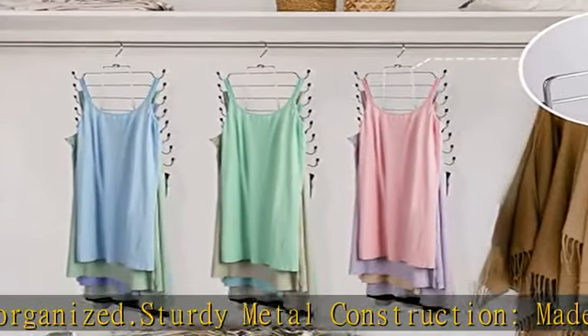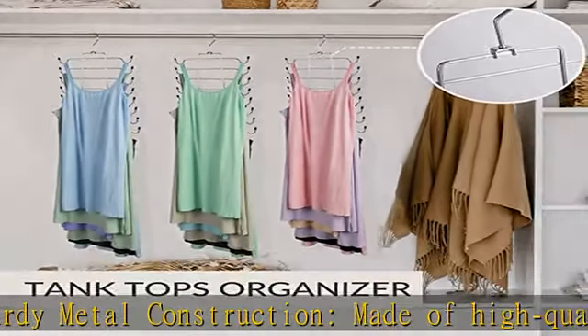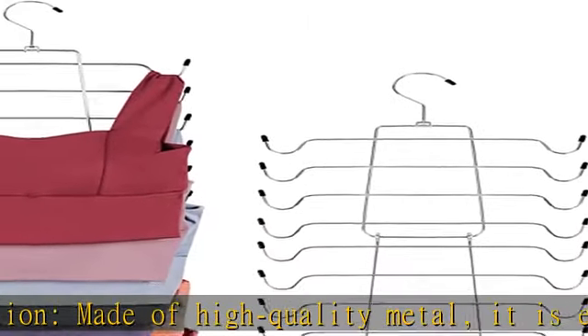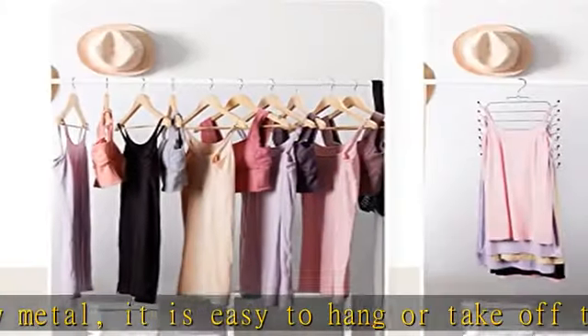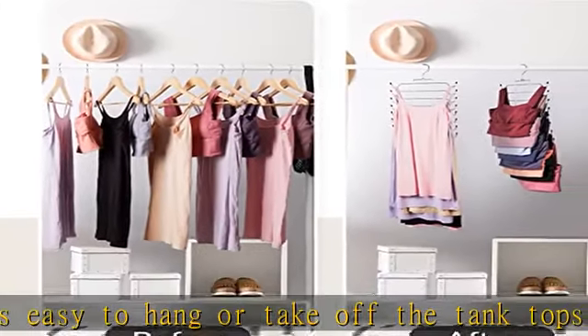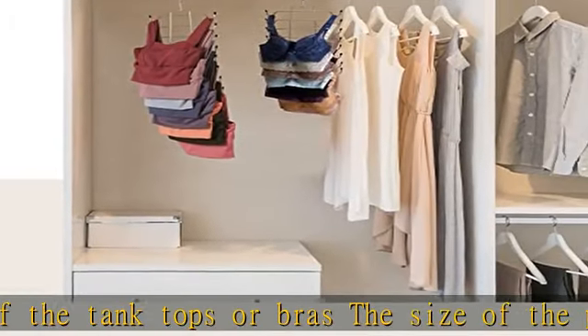Help them easily organize and store tank tops and bras. Perfect for limited space — easy to use and makes it easy to see all the tank tops or bras and find what you're looking for. It is suitable for small closets, school dormitories, and other limited spaces.